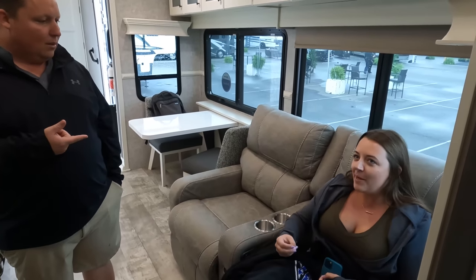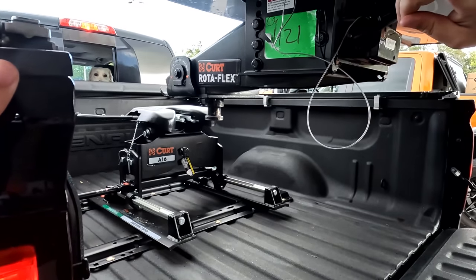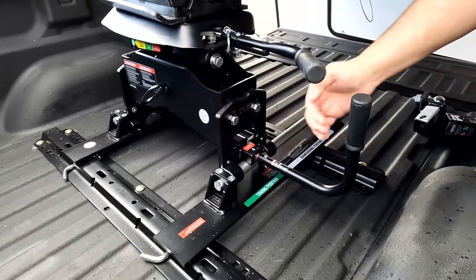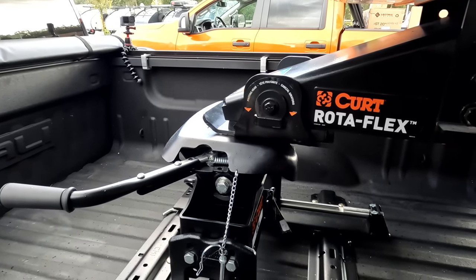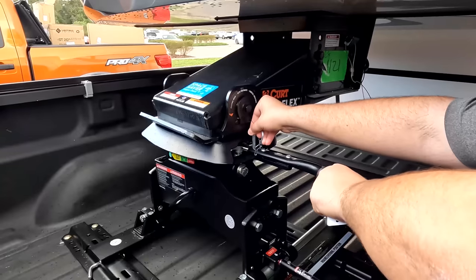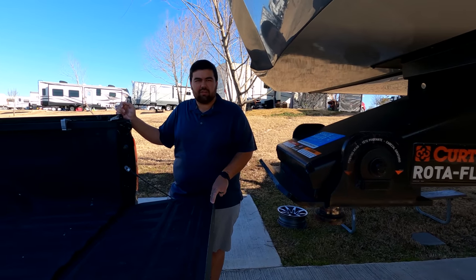This episode is sponsored by Kurt. There's a reason why manufacturers are switching over to the Kurt Roto-Flex pin box. Jen and I went with the Kurt A16 fifth-wheel hitch — perfect for our truck with a short bed on a slider. It's user-friendly with red, yellow, and green symbols indicating safe towing. It wraps around the pin for the best connection and articulates in each direction to reduce chucking and create a smoother ride. That's why Will also chose the Kurt A16. Thank you to Kurt for sponsoring this video.